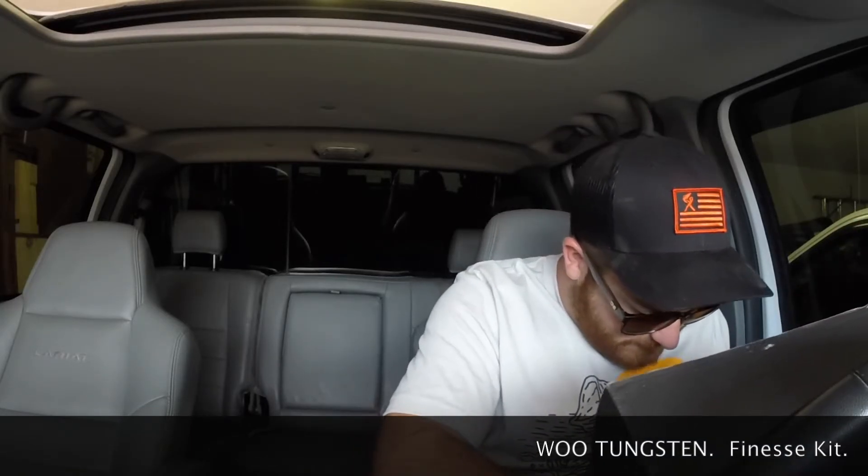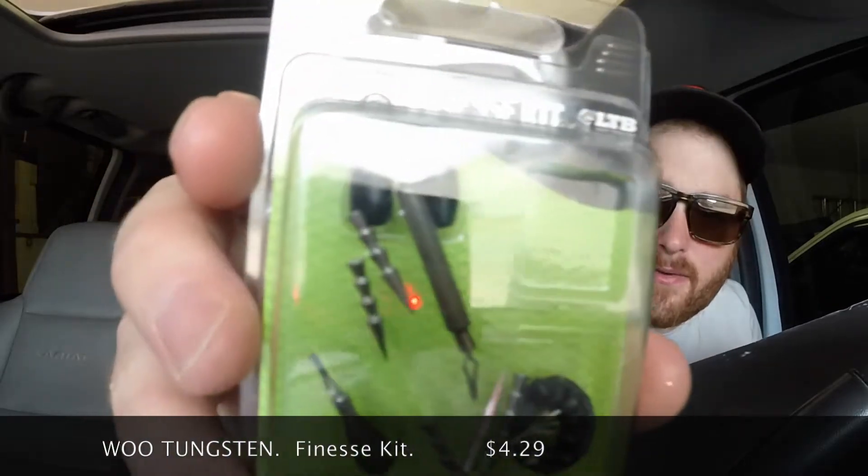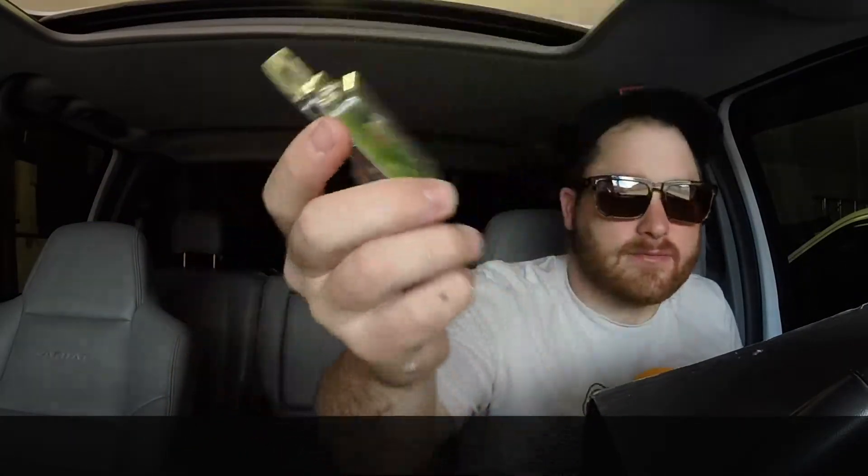Now from Woo Tungsten we have the finesse kit — I've gotten one of these before. So basically you've got your drop shot weight, tungsten weights, nail weights, some beads, and bobber stoppers. Pretty much the whole finesse little setup — you can do wacky rig, Neko rigs. We've got two 1/8 oz tungsten flipping weights, one 1/8 oz teardrop weight, one 1/8 oz skinny drop shot weight, 1/30 oz nail weights, flipping beads, and bobber stops. It says it's an LTB exclusive as well — pretty cool.